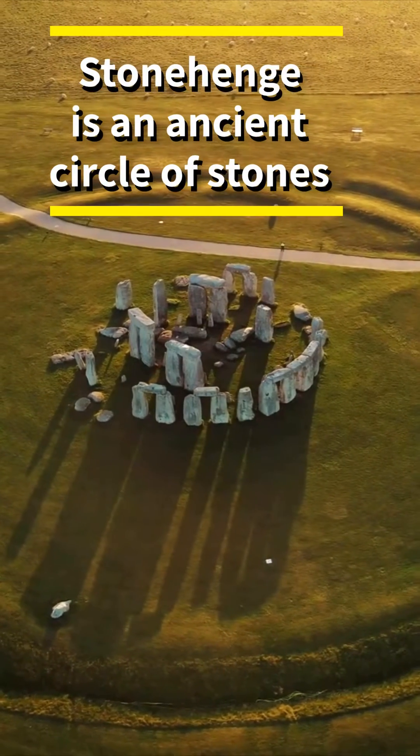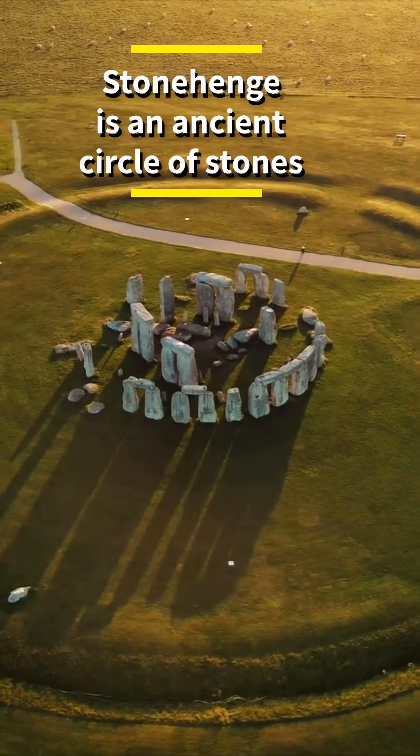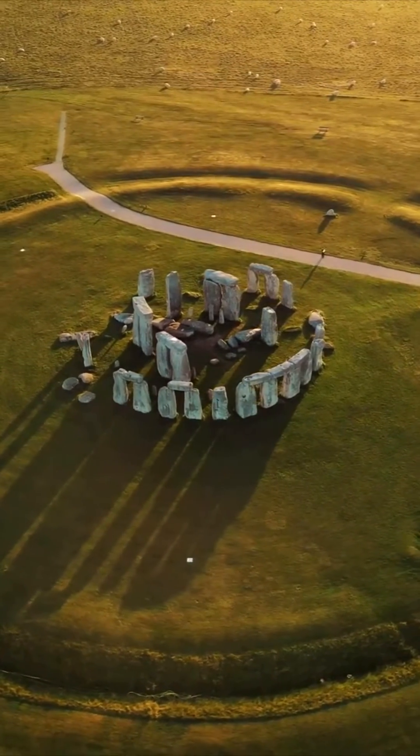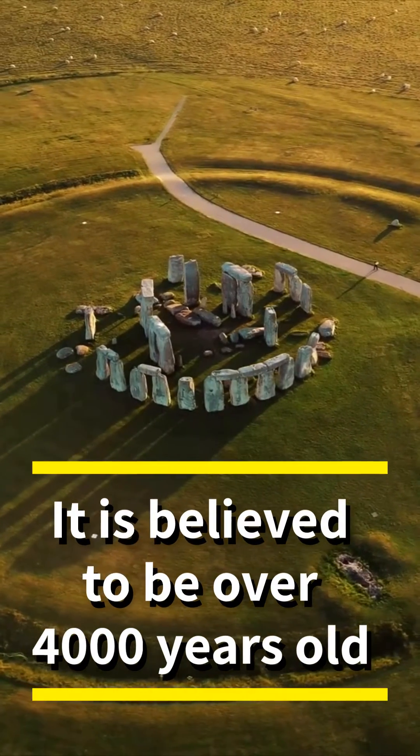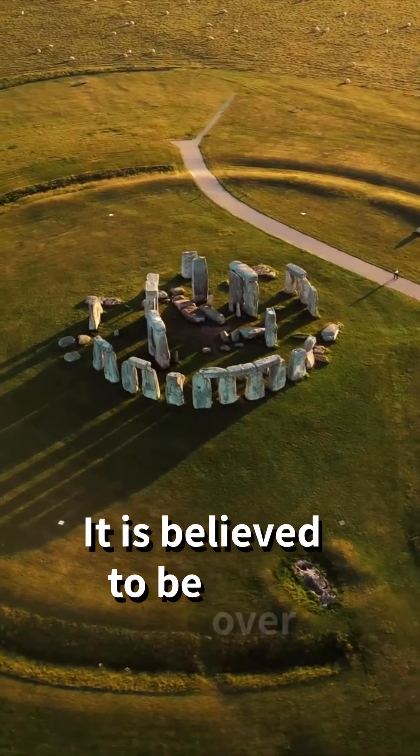Stonehenge is a prehistoric monument located in Wiltshire, England and consists of a series of large standing stones arranged in a circular pattern. The stones are believed to have been erected more than 4,000 years ago.